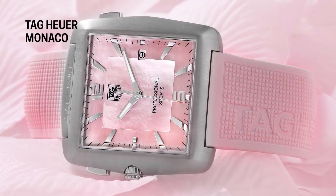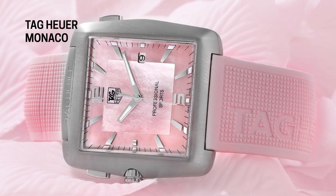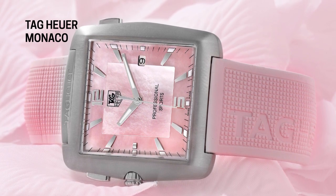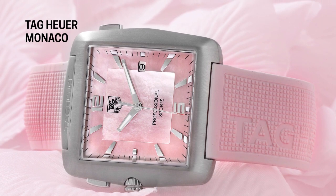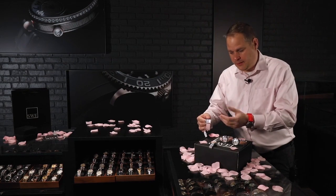What's really interesting about this watch is not only does it have the pink strap on it — it even says Tag Heuer on the strap — it also has the pink Mother of Pearl dial, which is really brilliant. It's very light, but it's very brilliant.